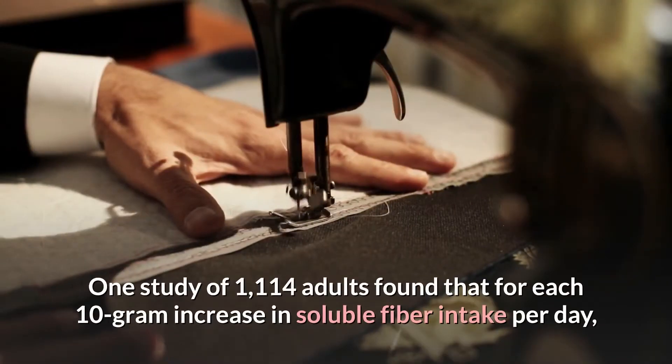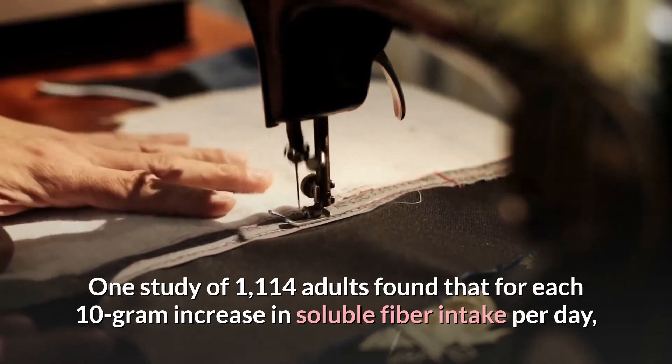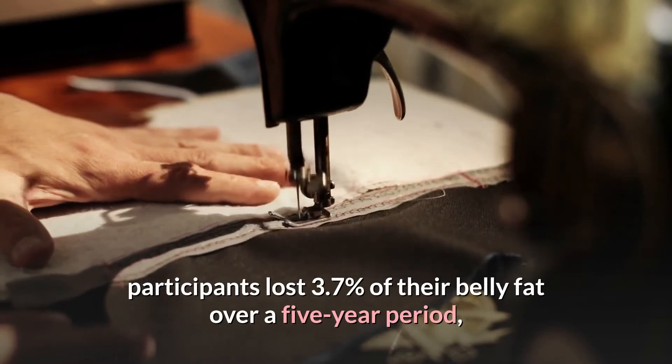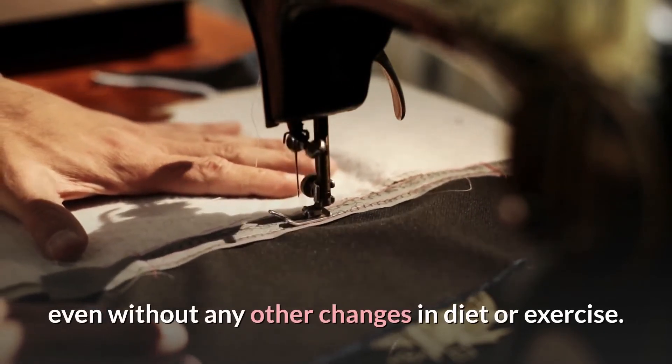One study of 1,114 adults found that for each 10-gram increase in soluble fiber intake per day, participants lost 3.7% of their belly fat over a 5-year period, even without any other changes in diet or exercise.